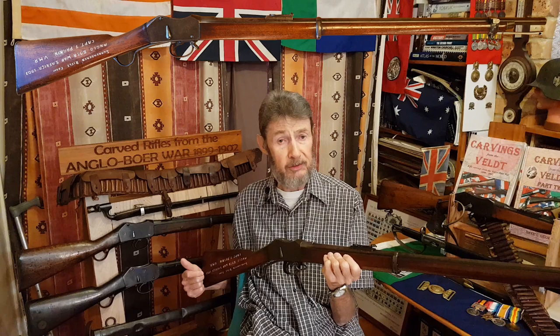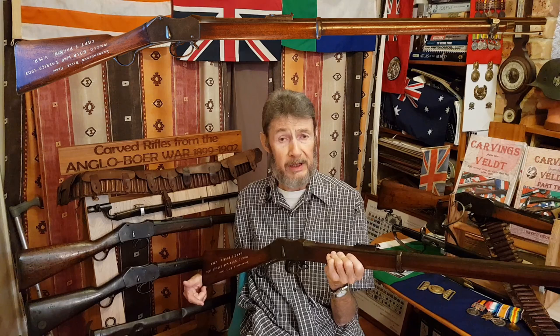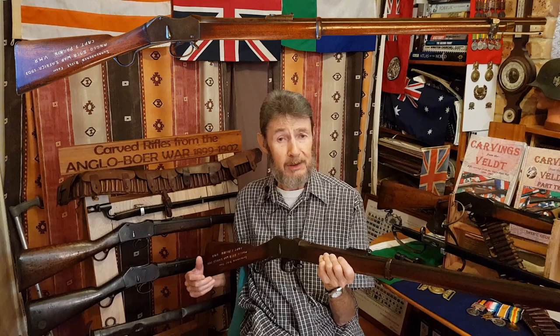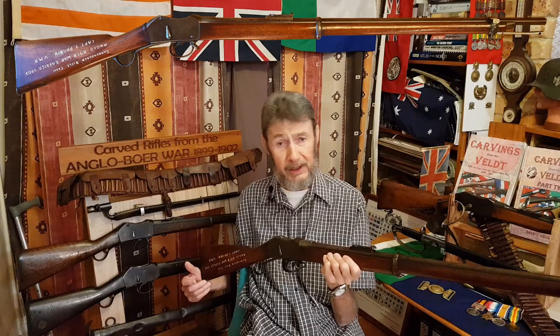Sometime later, Mike wrote to me and said the same thing: this is a historic rifle, it's got a lot of Australian history, I think it should go back to Australia — would you like to buy it? So I was overjoyed, and it was very kind of him to do so. Yes, I bought the rifle and I'm very pleased to have it in my collection. So after all those years, the rifle was sent back from America to Australia — it's done a fair old run around.